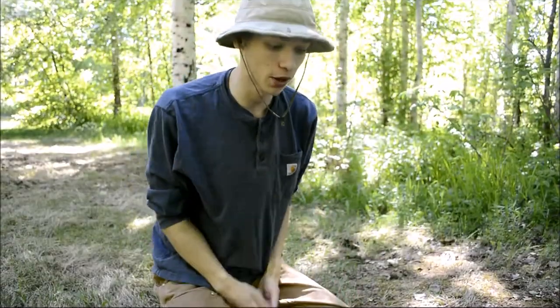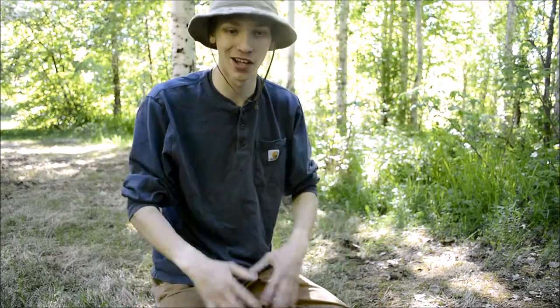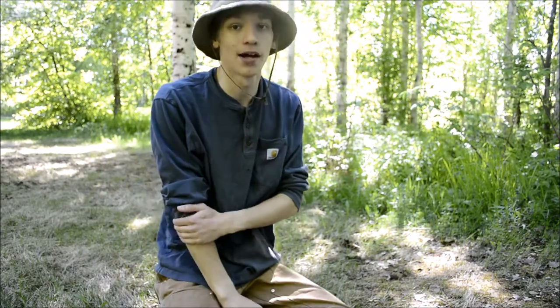Hopefully you liked that look at my everyday carry for June. Not sure when I'm going to do one next - might be in July, might be in August, but if nothing else I'll do one in August. As always guys, that's all for now. I'm out.